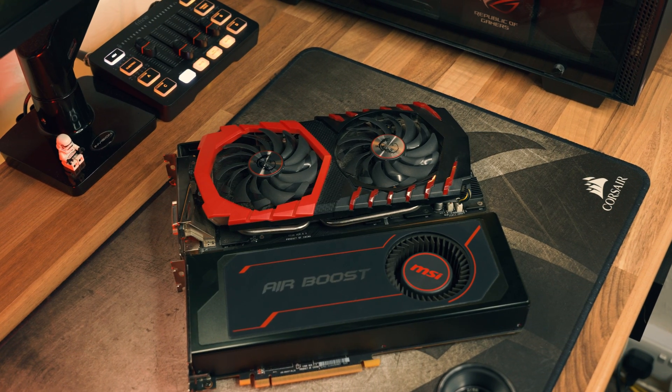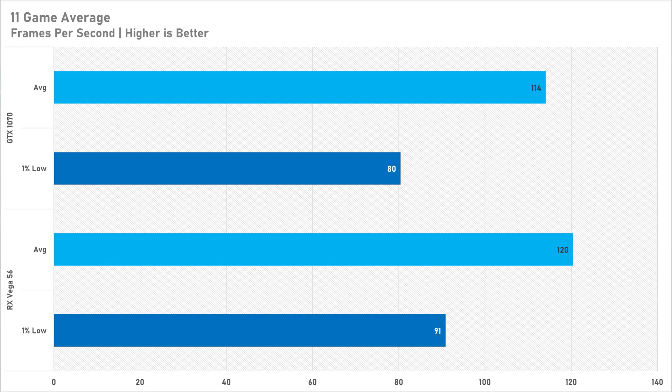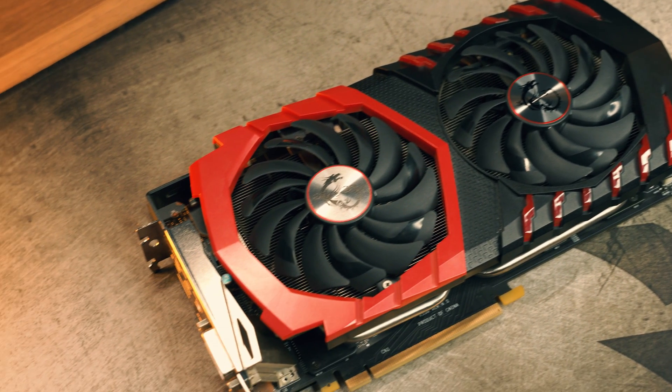Both of these graphics cards perform very closely over the 11 games tested today, with only a 5-6% performance uplift in favour of the Vega 56. Both have shown they are still capable at 1080p entry-level gaming, especially if you don't mind lowering settings to medium — that 8 gigabytes of VRAM is really not going to be a problem. The Vega 56 scored big wins in Hogwarts Legacy and Forza Horizon 5, while the GTX 1070 clawed back wins in Fortnite, Cyberpunk, and Spider-Man Remastered, so it's dependent on which games you want to play.